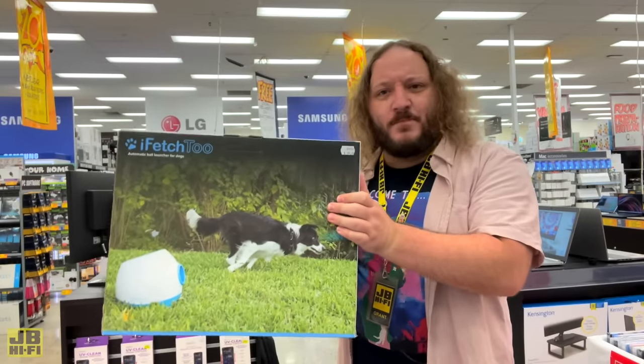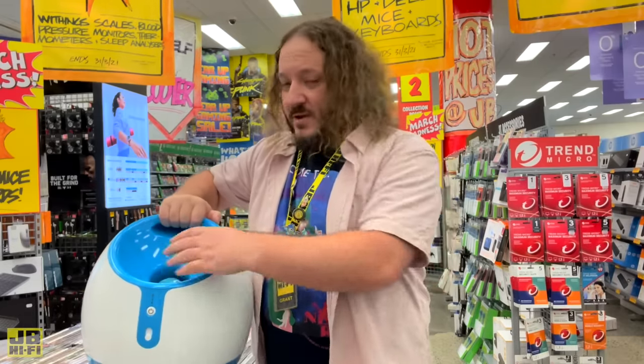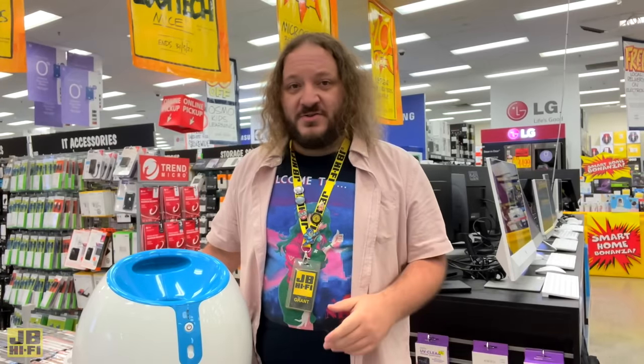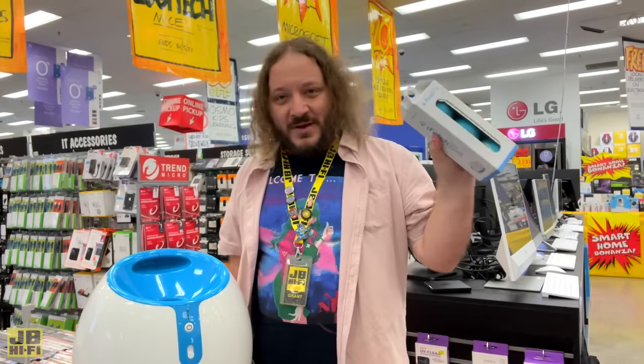What about the big dogs? This is the iFetch2 Ball Launcher. Just pop the ball in the top and off it goes. It can be set to launch between 3, 7, and 12 metres, or you can hit random to keep them guessing. The rechargeable battery can last for up to 300 throws, and if you happen to lose any balls, we sell replacements.